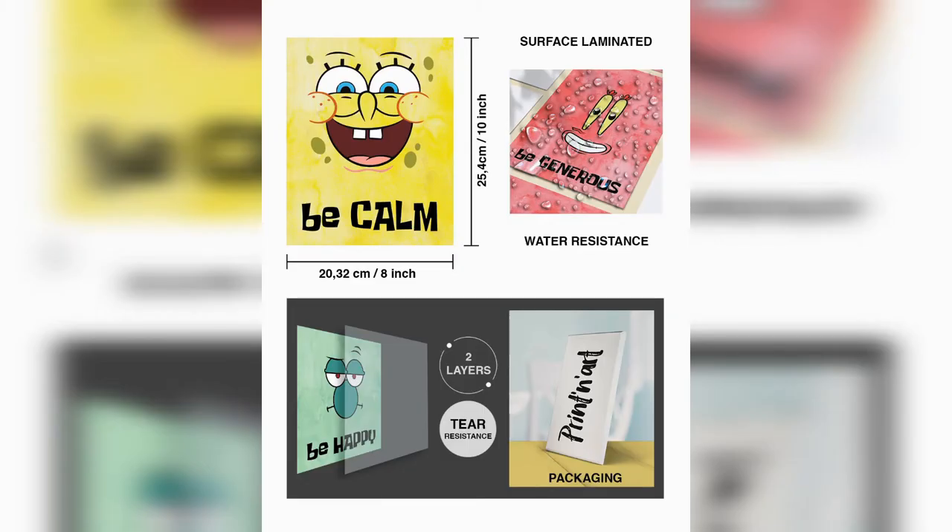The inks used in production are absolutely harmless and 100% nature friendly. It can be used in all living spaces with peace of mind. Ready to frame!